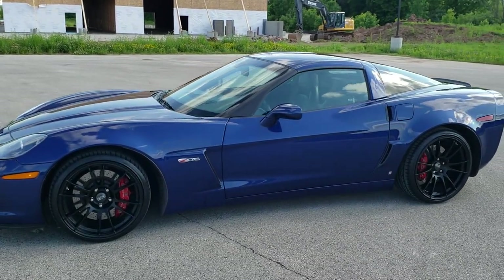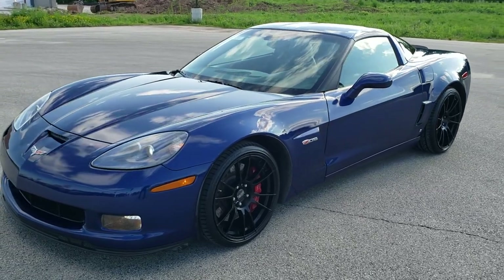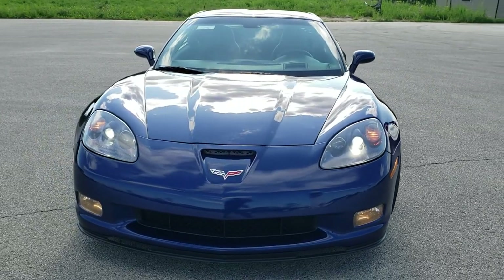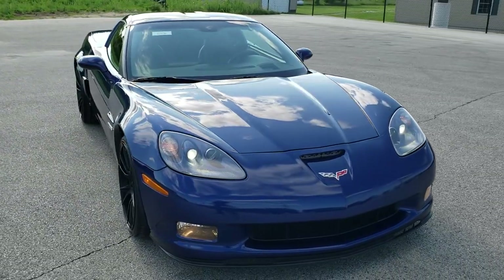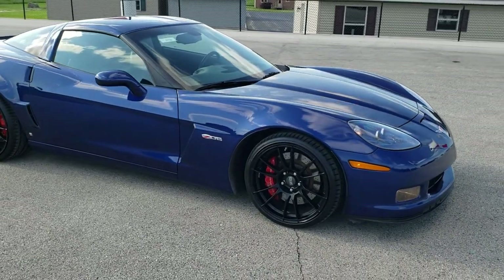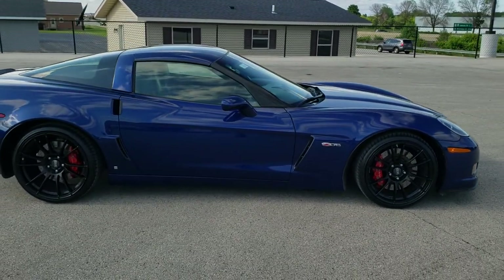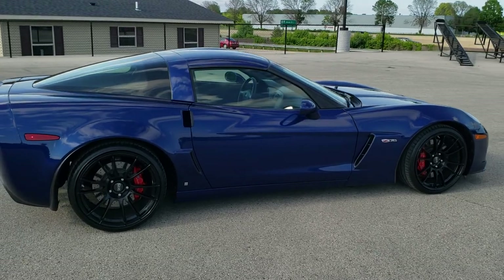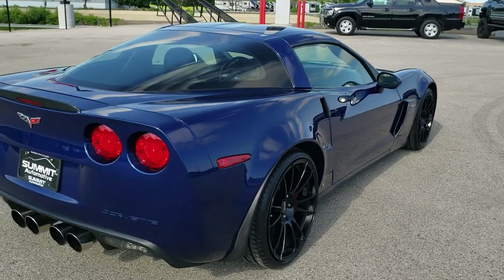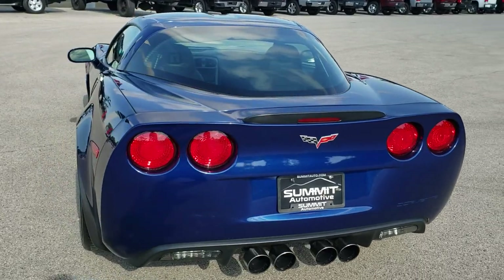This is stock number 10736. We are here at Summit Automotive in Fond du Lac, Wisconsin, your new and used sports car headquarters. Today we are checking out this super clean 2006 Chevy Corvette Z06 in Le Mans Blue. This vehicle has the 7-liter V8 motor which pumps out 505 horsepower. This car has been fully safetyed and inspected by our service shop. It has a fresh oil and filter change, all fluids checked and topped off, and is 100% ready to go.